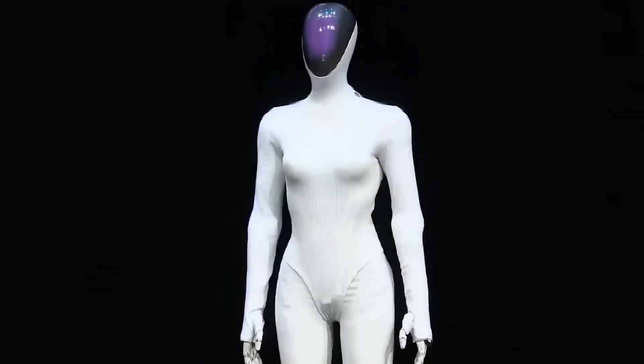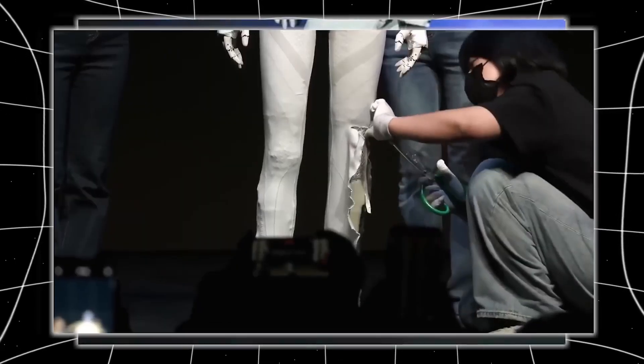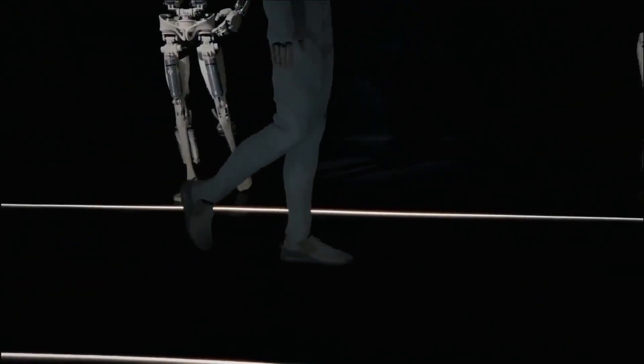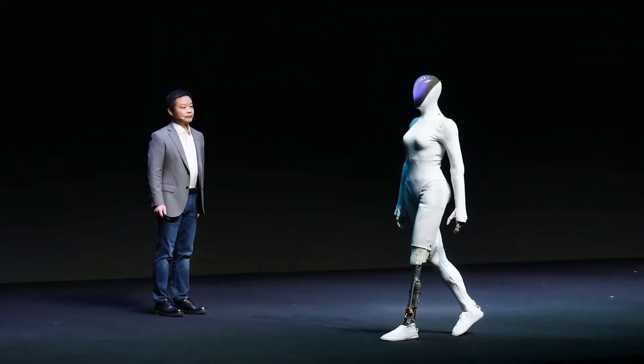XPeng intentionally designed it to look familiar. When the CEO brought it out, people genuinely thought it was an actor — until they cut open its bionic leg. That moment went viral instantly, because it wasn't just a tech reveal, it was a statement. A car company, not Boston Dynamics, not NASA, not a robotics lab, had built a human-shaped worker.